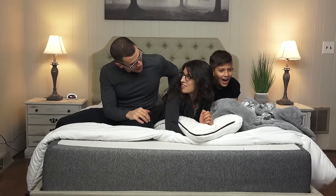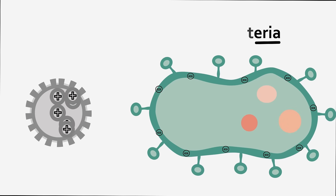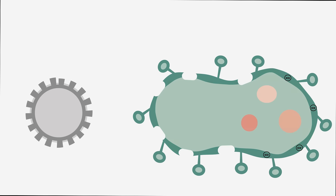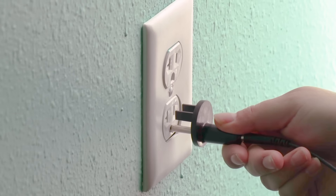Our patented nano-silver threading is what enables us to make this powerful product available to the public. It works in two parts. One, silver has been shown to provide antimicrobial effects, interacting with and neutralizing harmful pathogens. Two, because of nano-silver's conductive properties, our thread has been utilized for the purposes of grounding to the earth.